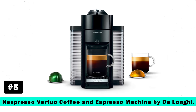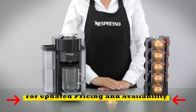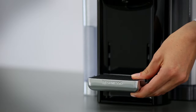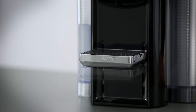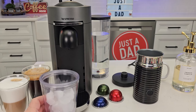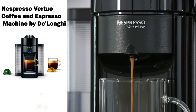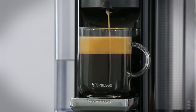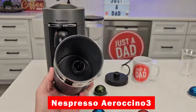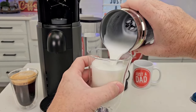Next, we introduce the Nespresso Virtuo Coffee and Espresso Machine by DeLonghi. This machine brings barista-grade brewing to your home with the touch of a button, exclusively designed for Nespresso Virtuo capsules. It offers versatility with different sizes, from 5-ounce coffees to single and double espressos, and even allows you to pour over ice for chilled beverages. Featuring Nespresso's centrifusion technology, it guarantees the perfect crema and optimizes every cup of coffee. It also includes the Nespresso Aeroccino for instant milk frothing, providing smooth, hot, or cold milk froth in seconds.